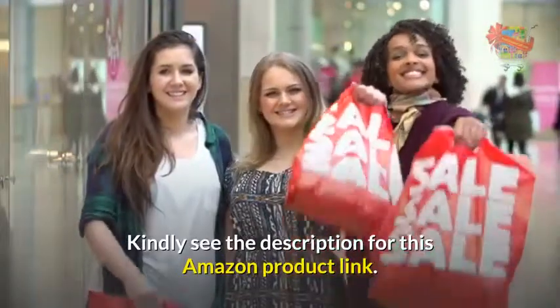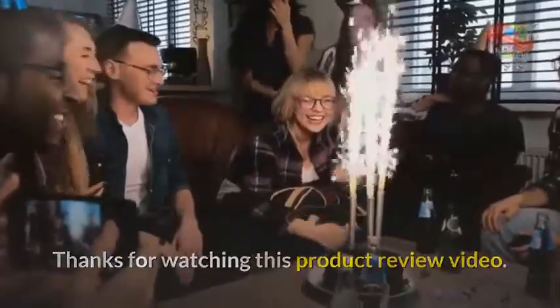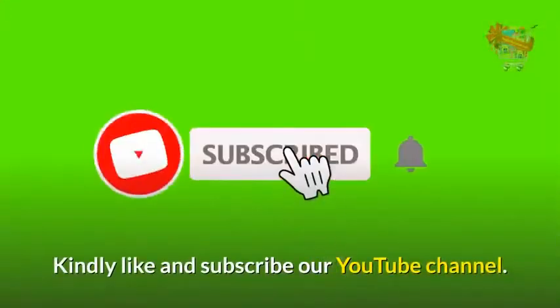Kindly see the description for the Amazon product link. Thanks for watching this product review video. Please like and subscribe to our YouTube channel.